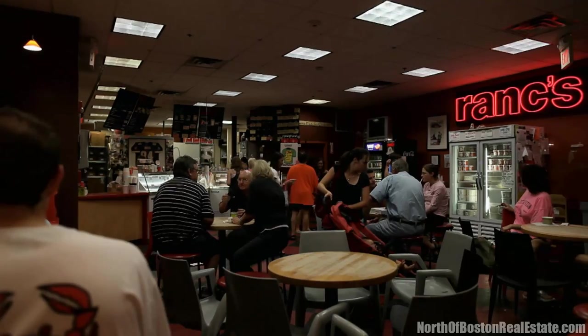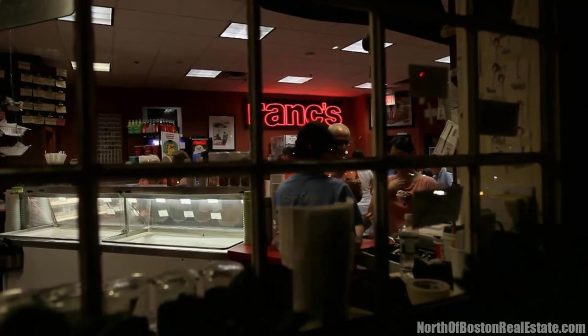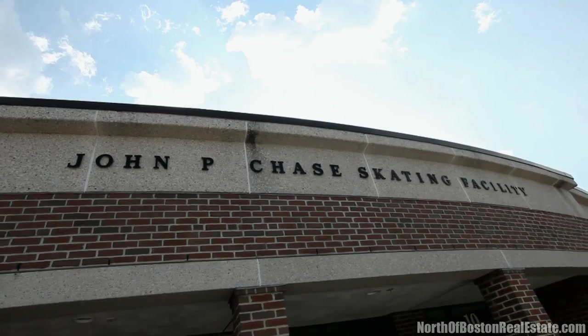Here we are with Jonah. Jonah's living here in Lexington and he wants to share a little about his experience growing up here. I love Rancatori's, for example. It's a great ice cream place. And the town pool is just great. The diving boards are awesome and the lifeguard service is really nice.